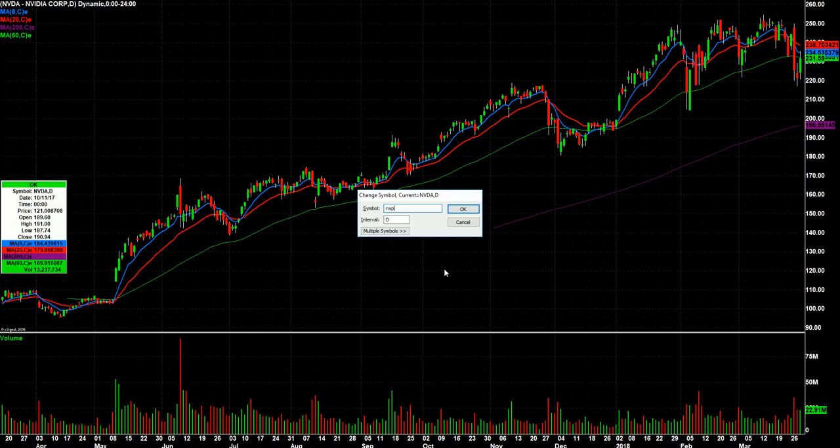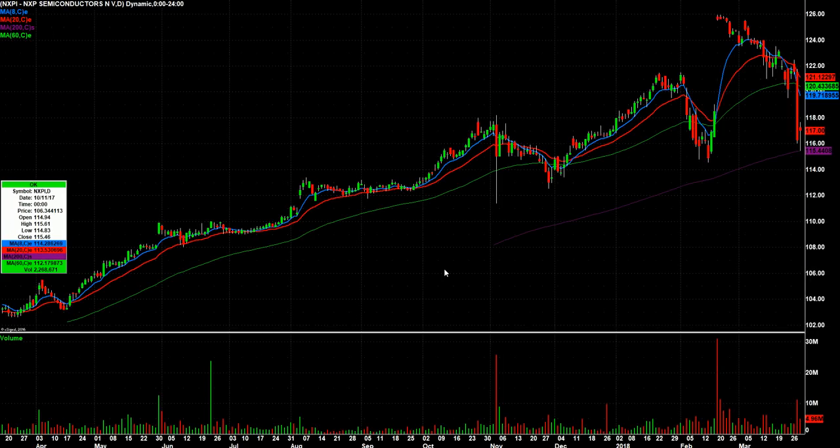What am I watching for Monday? NXPI. Nice little flush on Thursday — remember, the market was closed on Friday. Right down to the 200-day, a nice reversal. So I'm going to see if that bounce can continue on Monday.